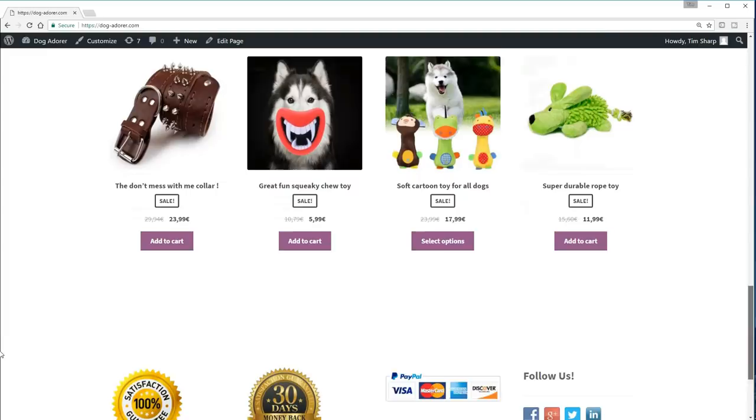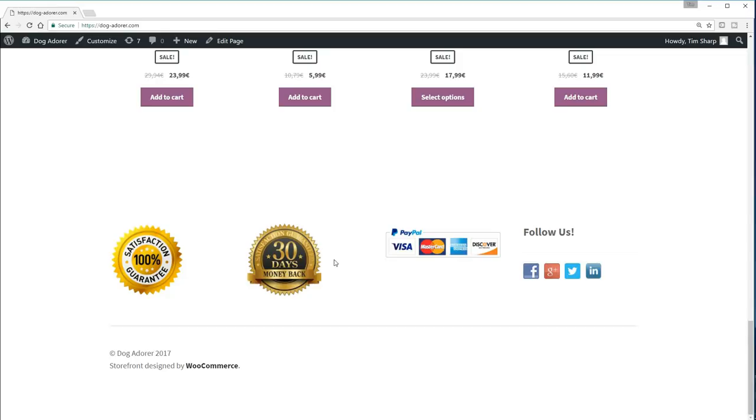And towards the bottom, we finish with some satisfaction guarantee, money back guarantee. And of course, the ability to pay — I'm going to show you how to add in payment providers so that people can pay you should you wish. And these days, nothing is complete without some sort of social presence, so we have that there as well.